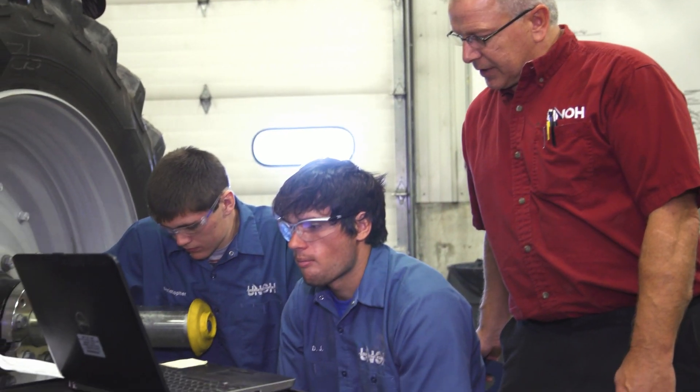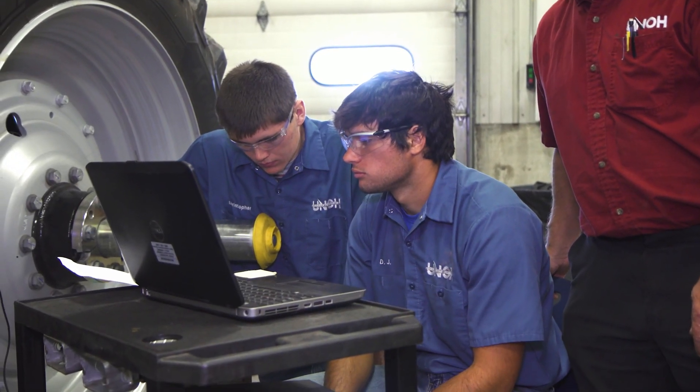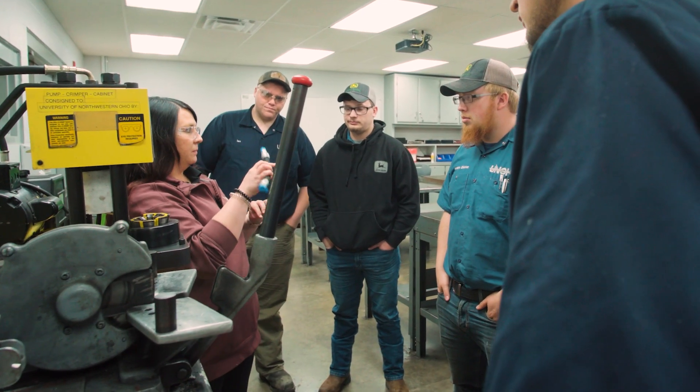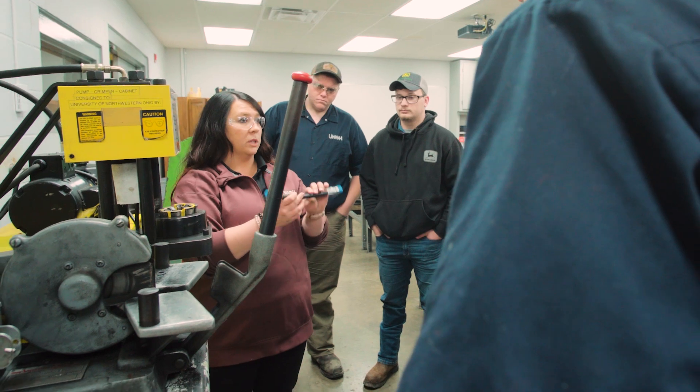Each of our instructors brings real-world experience to the classroom from years in the field. The best thing about our university is our instructors come from such a diverse background. They've been working at either big truck shops, RV shops on the diesel side, and we've had some agricultural mechanics that have turned into instructors.